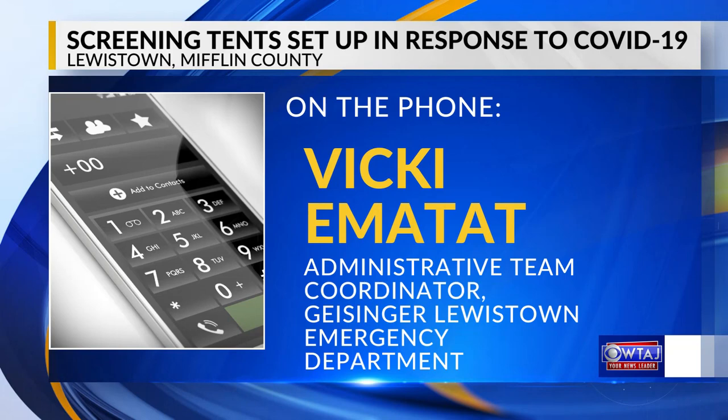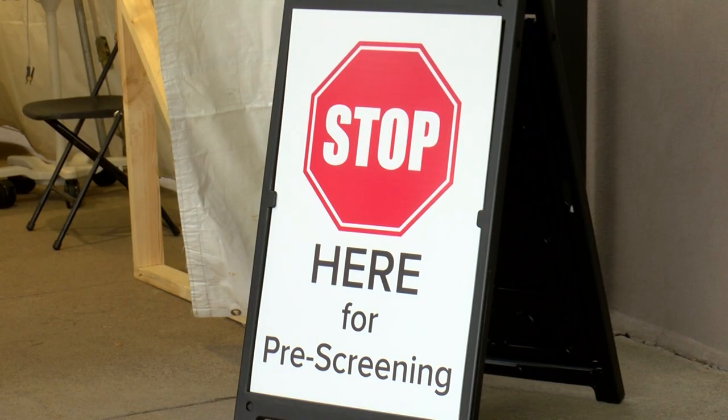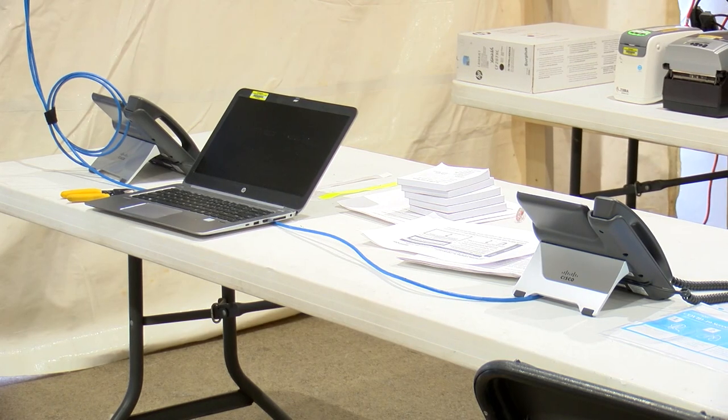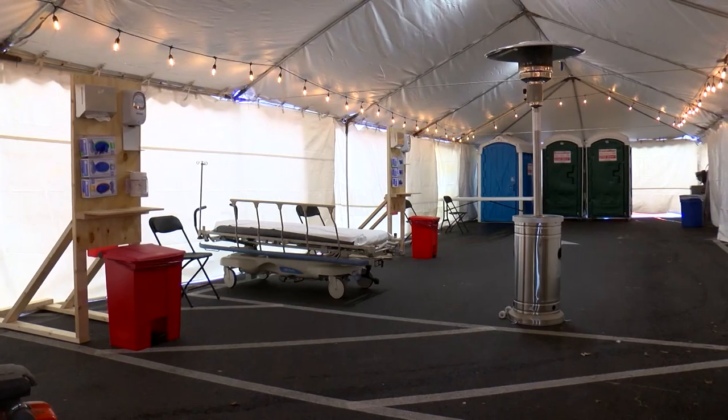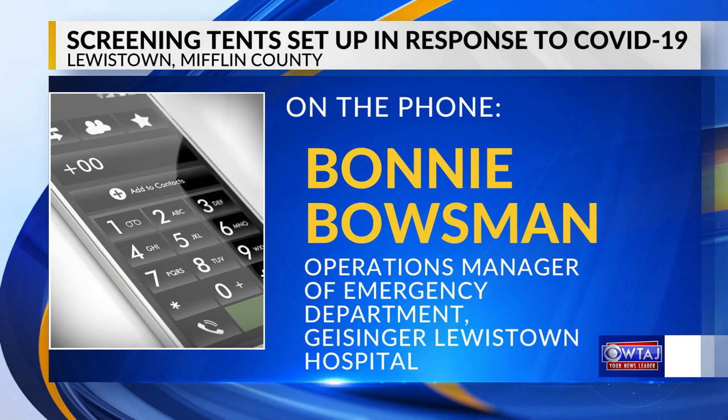We will be prepared for any influx and we have resources available to us to provide additional nursing needs. After the patient has been screened, they can be sent into the hospital, or if they are thought to have the coronavirus, they'll be sent to the treatment tent. It is a tent that's set up and we're prepared to treat our patients there and discharge right from the triage tent.